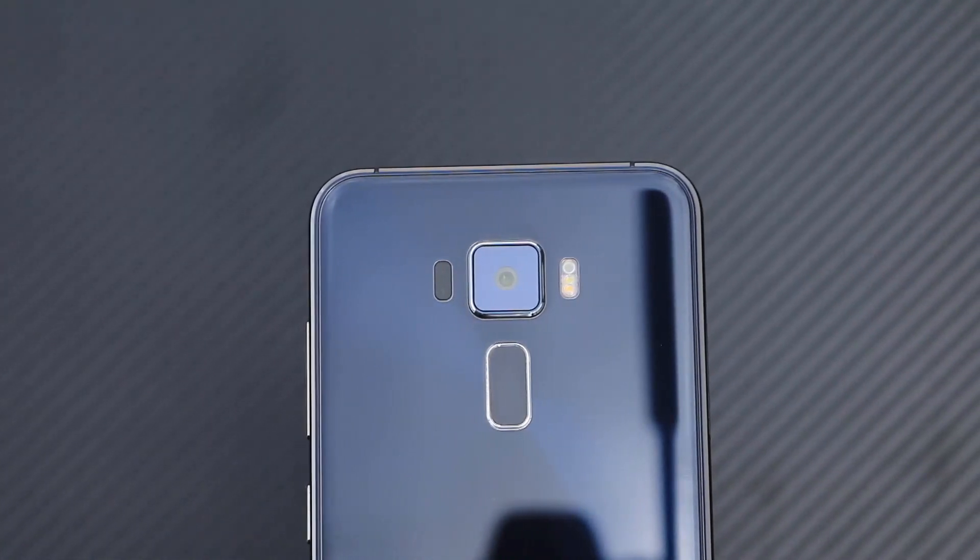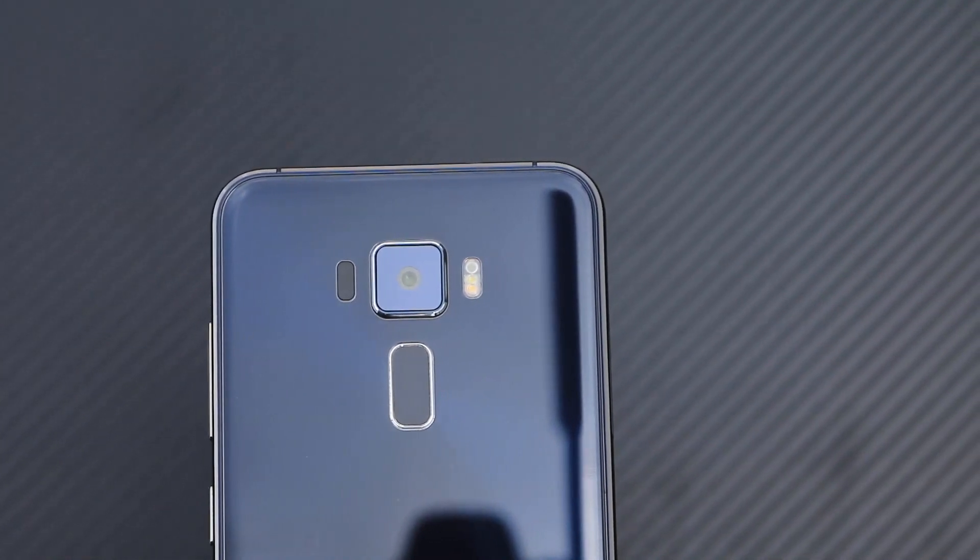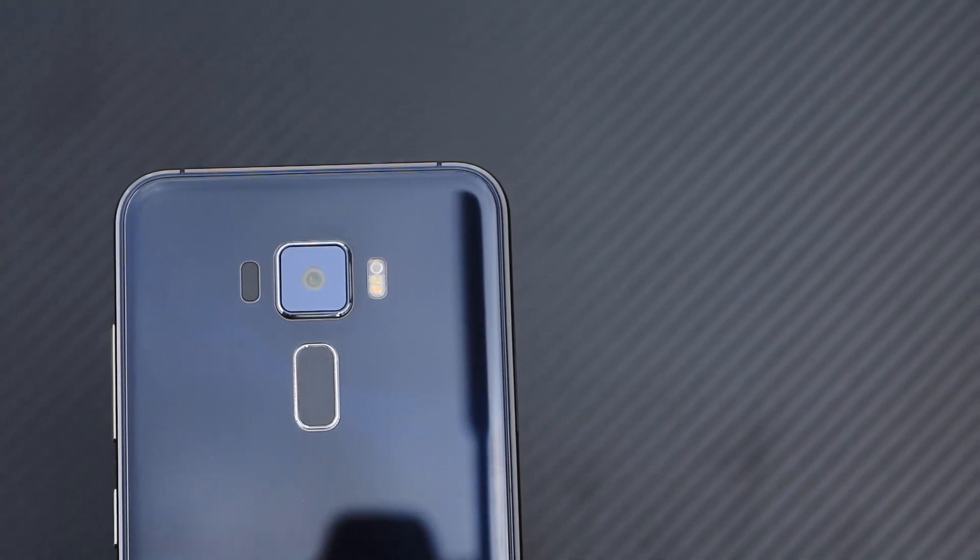Next we have a decently fast fingerprint scanner. It is as functional as any other fingerprint scanner out there.